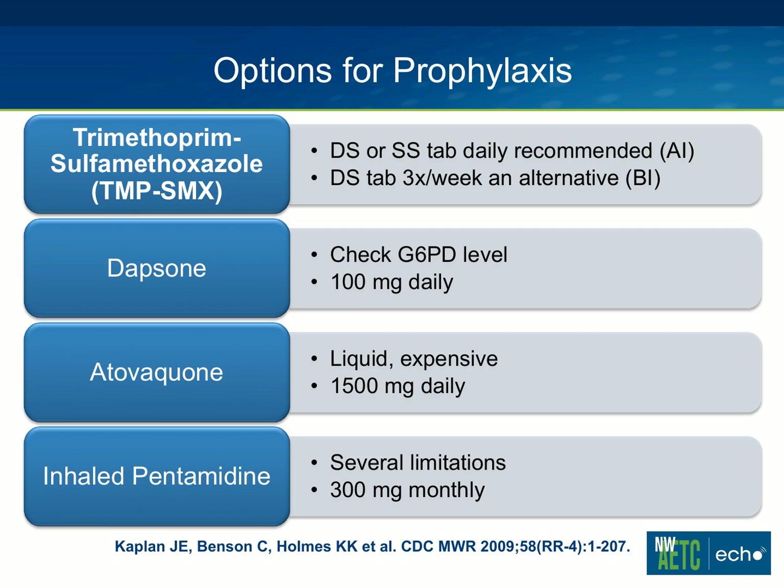For those patients — and there are quite a few who don't tolerate Bactrim — Dapsone is another option. It's important to remember to check a G6PD level and make sure it is normal; otherwise there's a higher risk of hemolytic anemia. The usual dose of Dapsone is 100 milligrams daily, though it can also be used at 50 milligrams BID.